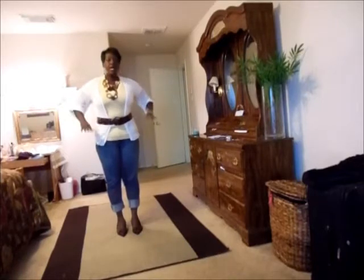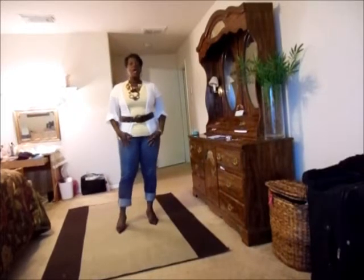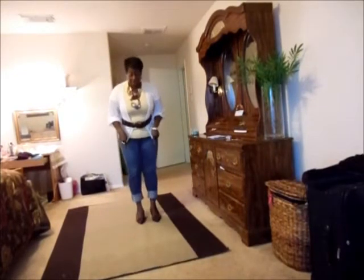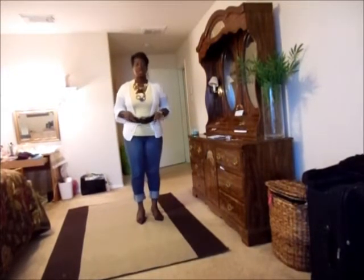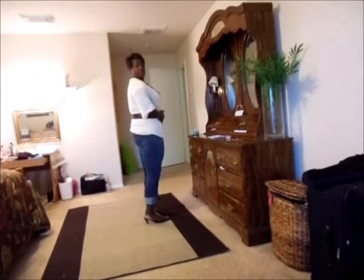I'm just showing you how you can pair a plain yellow t-shirt — or whatever color you decide to wear — and how you can kind of dress it up. This is just a plain yellow v-neck t-shirt, and what I did is I just put on a pair of jeans, I rolled them up.